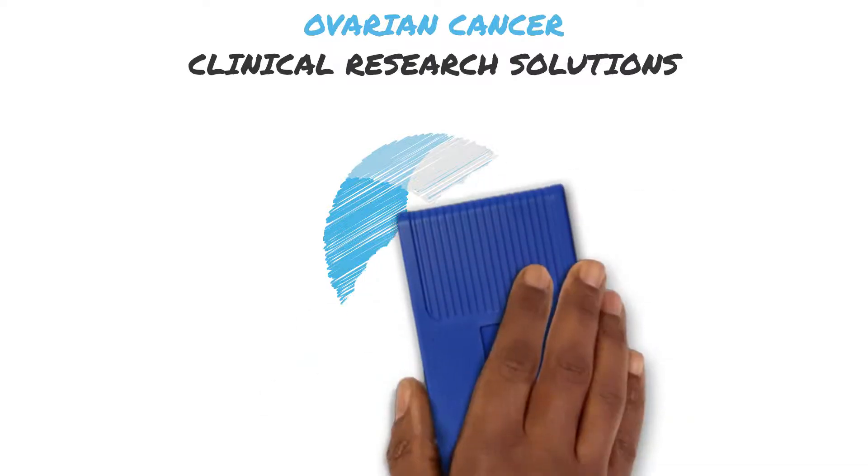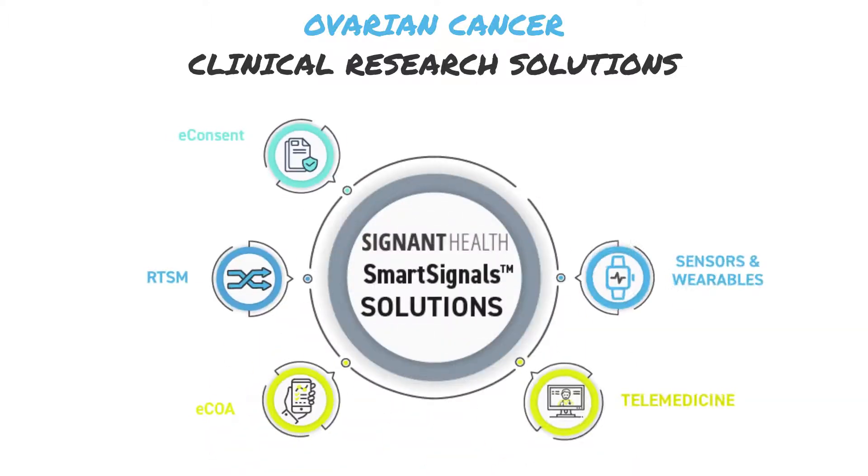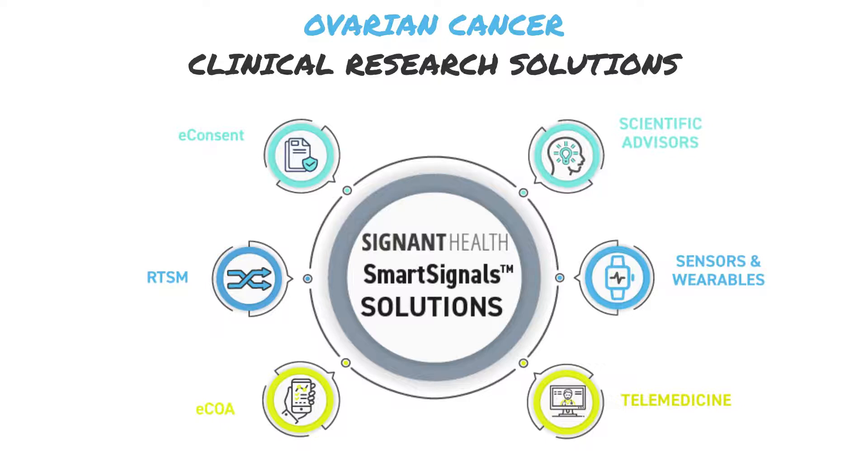When you partner with Signant, we become personally invested in your success. We leverage our comprehensive smart signal software solutions along with our oncology experts to set your study up for success.